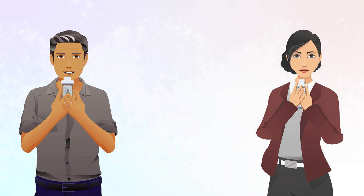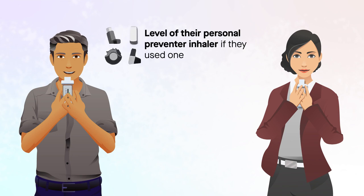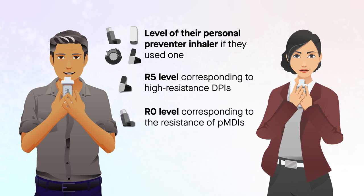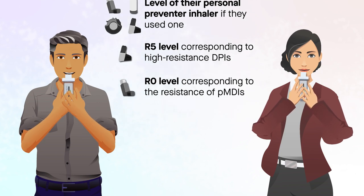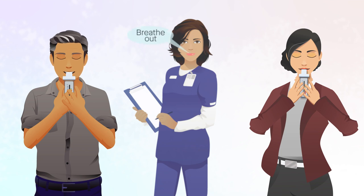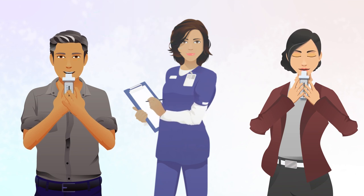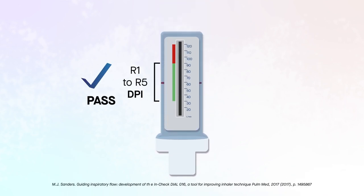Patients were tested at two or three levels of resistance: at the level of their personal preventer inhaler if they used one, at an R5 level corresponding to high-resistance dry powder inhalers, DPIs, and at a low R0 level corresponding to the resistance of pressurized metered dose inhalers, PMDIs. At each resistance setting tested, patients were instructed to breathe out to comfortable exhalation before performing up to three inhalation maneuvers. A PASS was defined as an In-Check dial reading of 30 to 90 liters per minute at settings R1 to R5, or 20 to 60 liters per minute at the R0 setting, based on published standards.